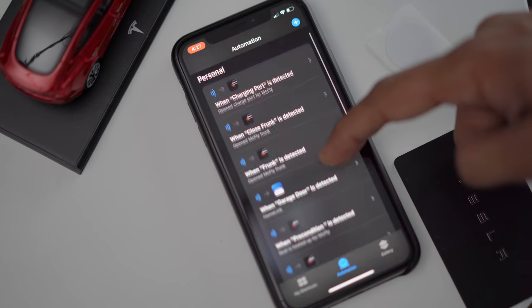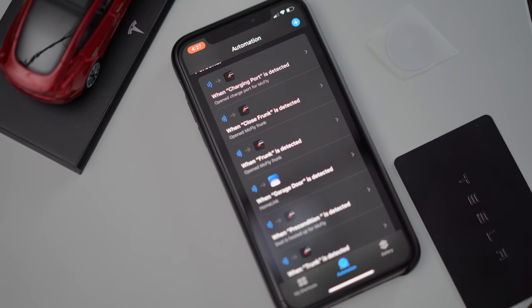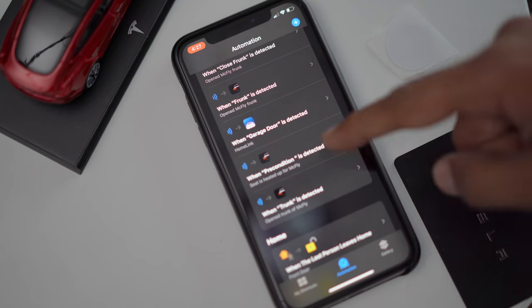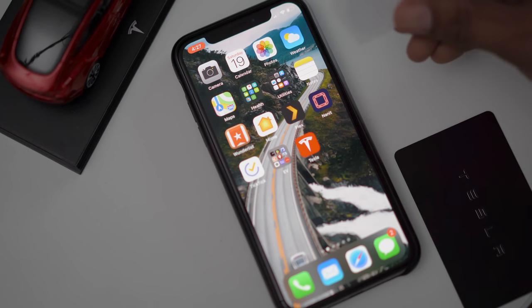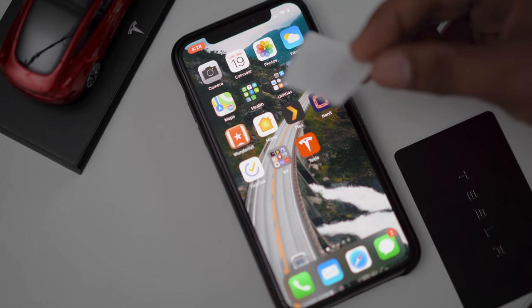You'll see the other automations I've already created: opening the charging port, opening and closing the frunk, pre-conditioning my car, and the new trunk one I just created. This NFC sticker tag can now be placed anywhere. For example, you could put it on the back of your work badge, so when you're coming to your car, just tap the badge and your trunk opens — one less thing to fumble with when your hands are full.